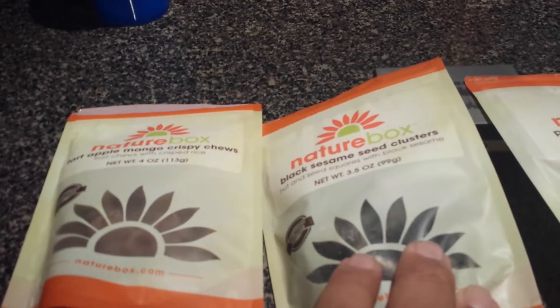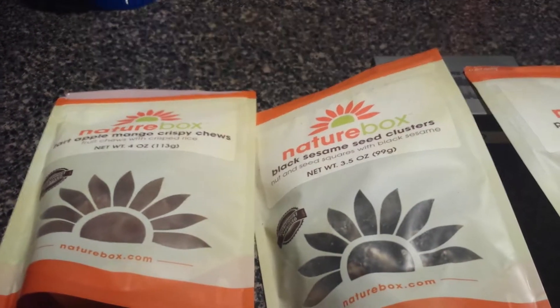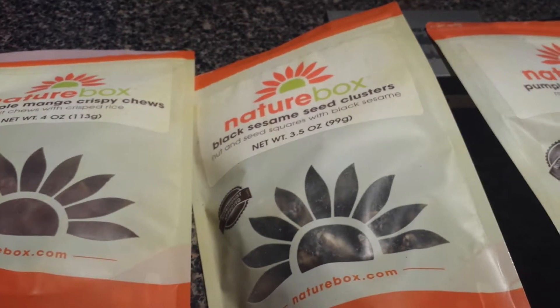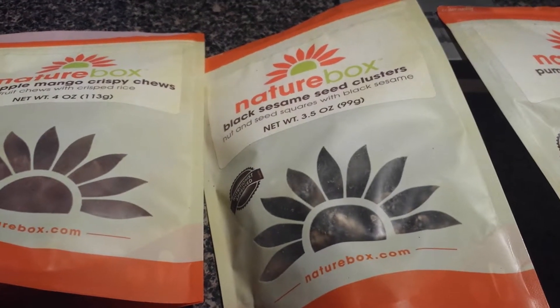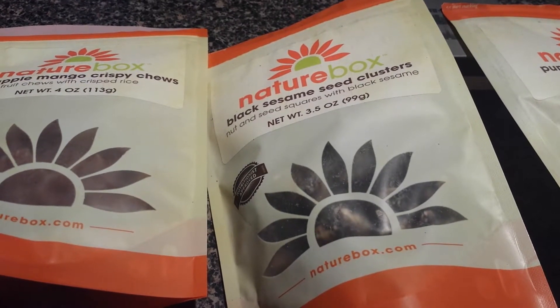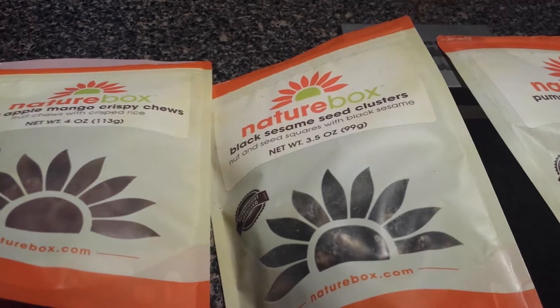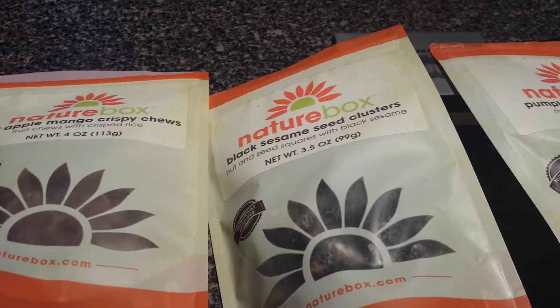Then there are the black sesame seed clusters — these are pretty darn good. I really liked them. Very sesame-seedy, a little toasty, a little roasty, a little sweet. They're just good. It's really hard to describe if you've never had some type of sesame seed cluster, but they're awesome.